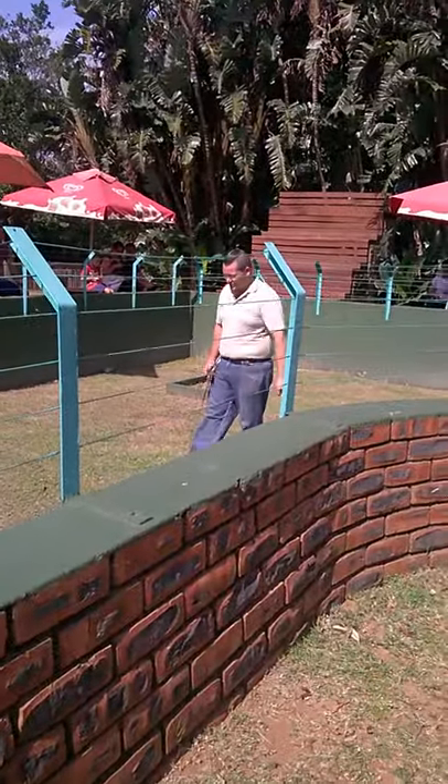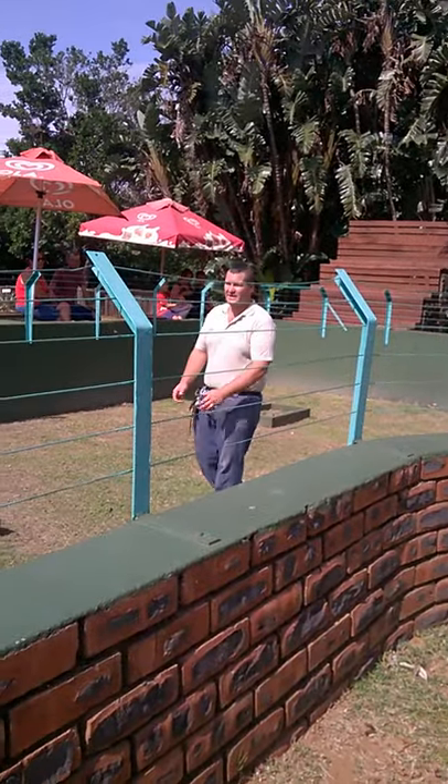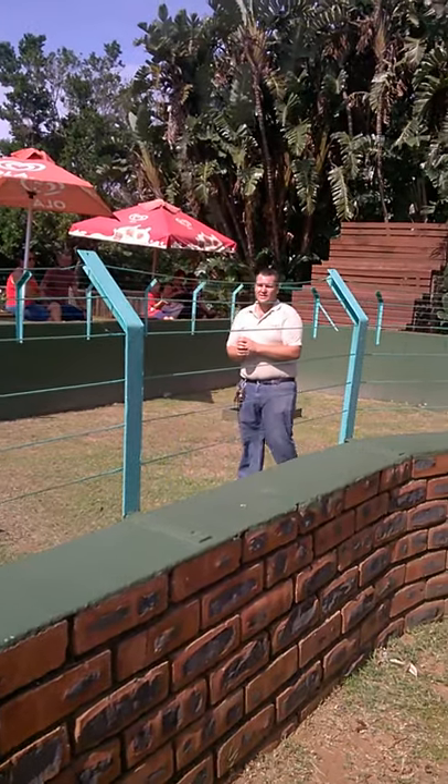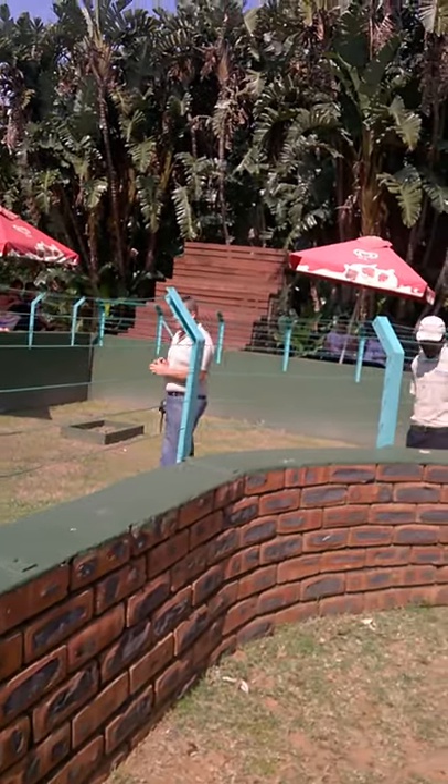Zolo is our animal supervisor or section supervisor here within the park, and I'm the head tour guide here within the centre. The demonstration we're going to be doing for you today covers the dos and don'ts of living here within southern Africa.